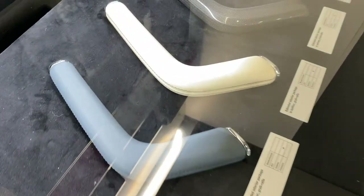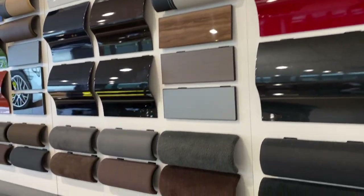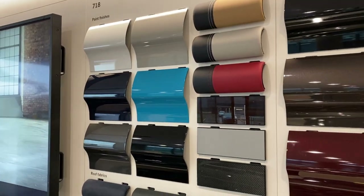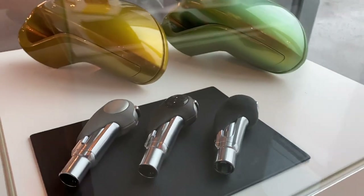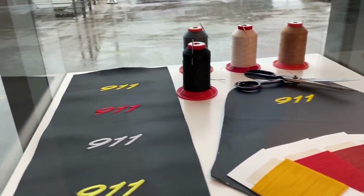Across from us, behind, over closer to the window, are more cases of different options that you can get. If you're really serious about getting a car and you were in Atlanta, you could spend just hours here. I remember when I first got my car, you could just spend hours looking at all this stuff, trying to decide what you want.